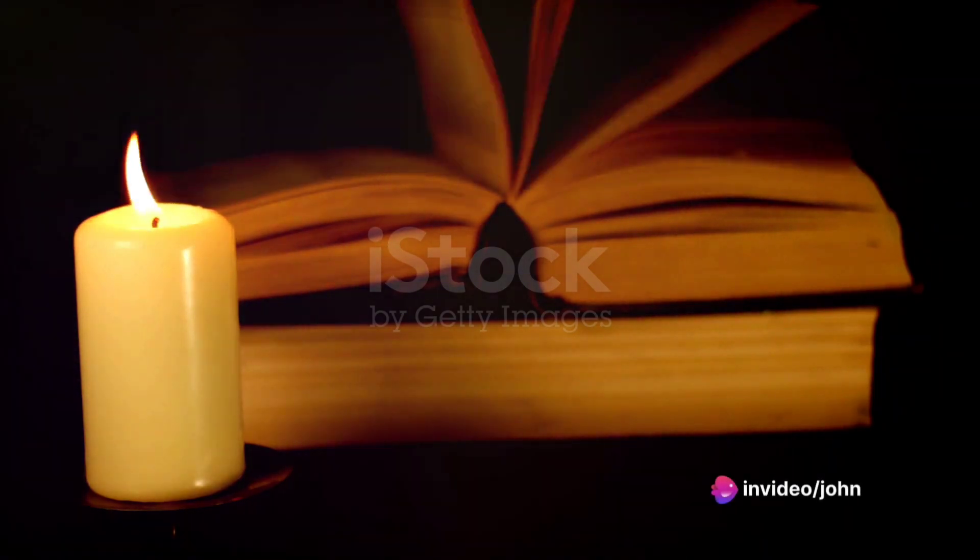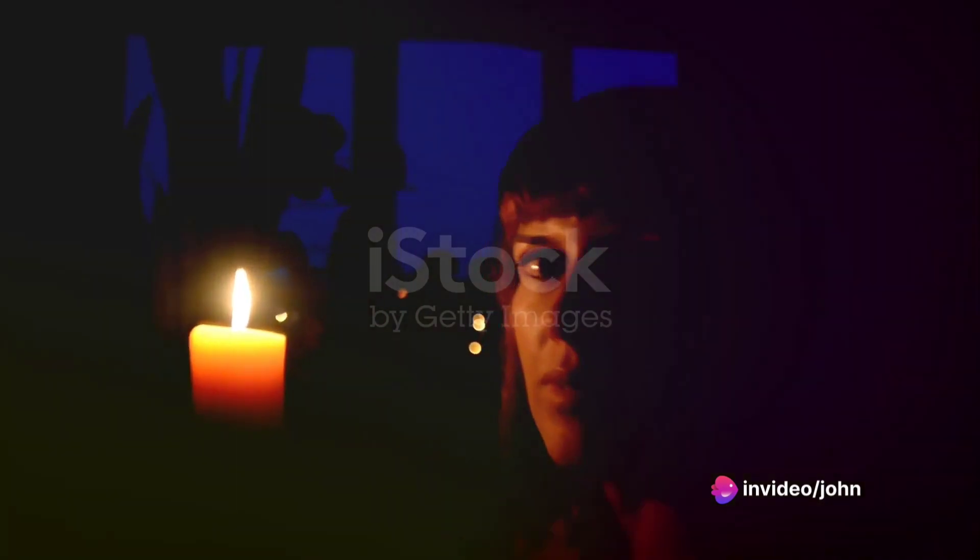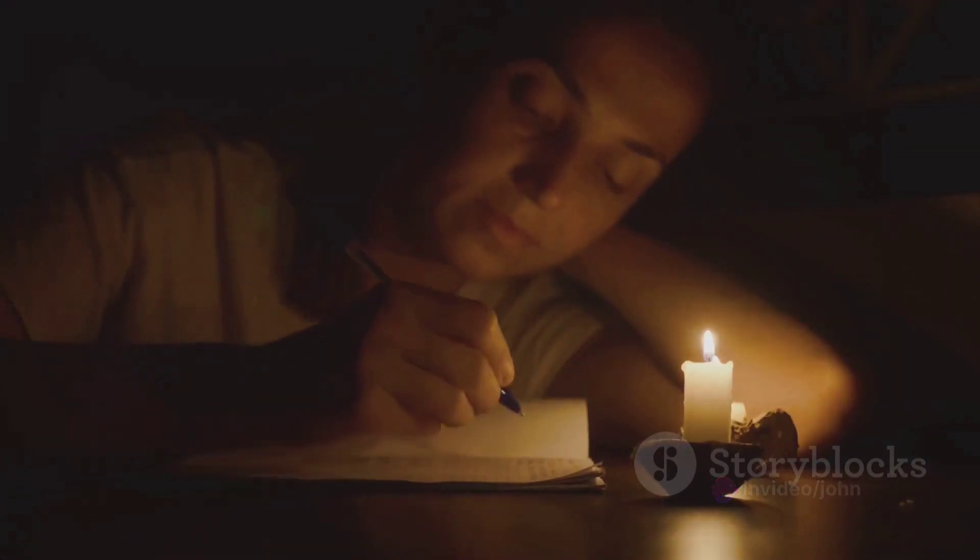Imagine the quiet serenity of the night, the world asleep, and you with your books and a single candle. It might sound archaic, but there's a certain charm and a host of benefits to studying in candlelight. Candlelight has a way of creating an atmosphere that's both calming and conducive to focus.